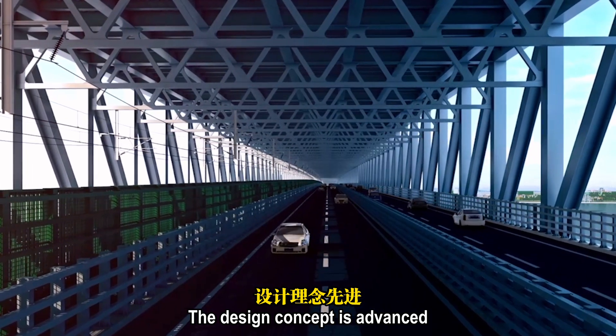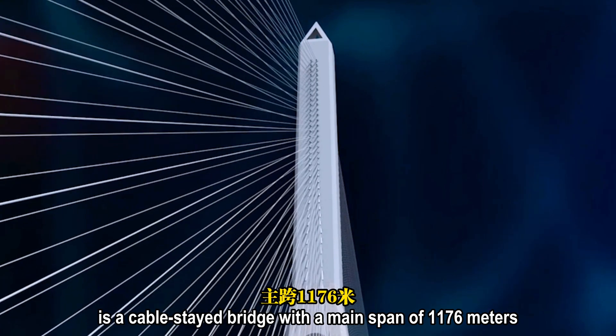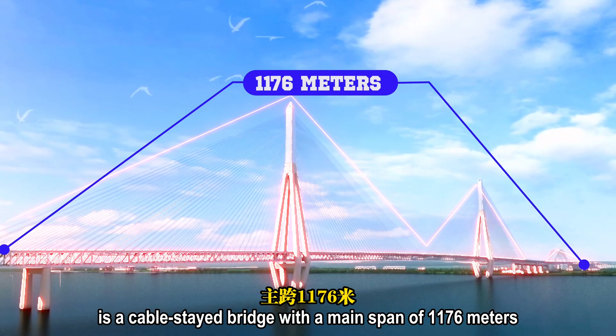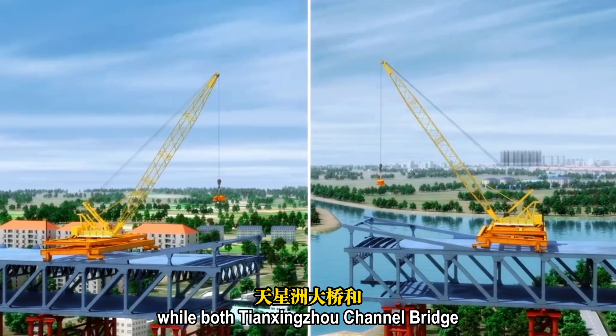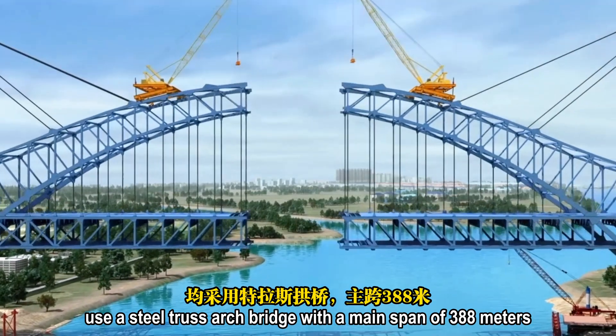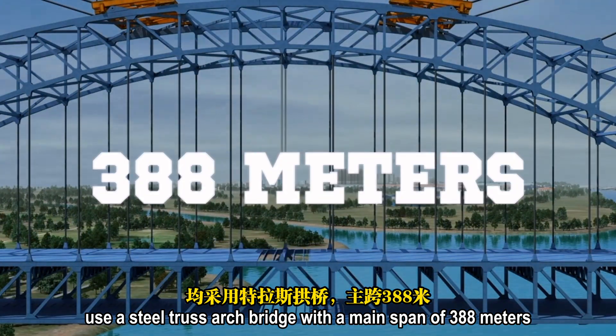The design concept is advanced. The main waterway bridge of this river crossing channel is a cable-stay bridge with a main span of 1,176 meters, while both the Tianxingzhou Channel Bridge and the Luanzhou Channel Bridge use a steel truss arc bridge with a main span of 388 meters.